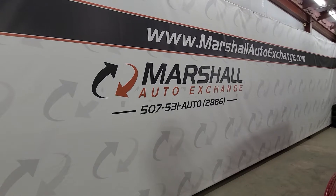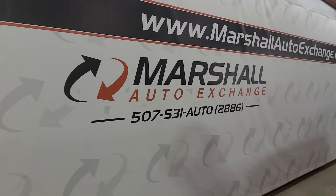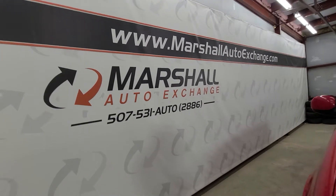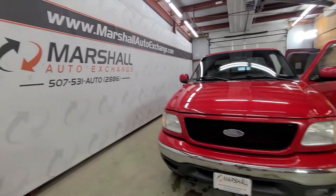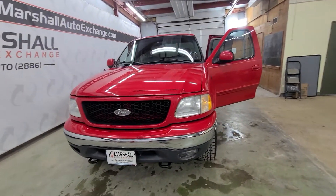If you are interested in scheduling a test drive, you can give us a call or text at 507-531-AUTO, that's 507-531-2886. You can find us online at marshallautoexchange.com. And do not forget to ask about our guaranteed auto approval financing.